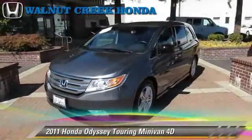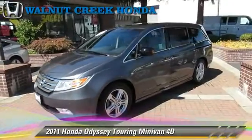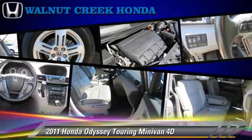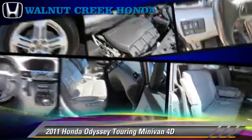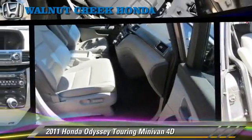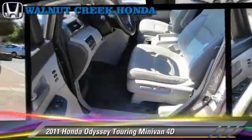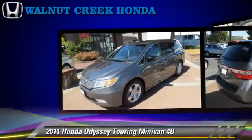The 2011 Honda Odyssey Touring, powered by a 3.5-liter VTEC V6 engine, with a 6-speed automatic transmission with overdrive. This front-wheel drive minivan, with fewer than 40,000 miles on the odometer, gets up to 23 miles per gallon.